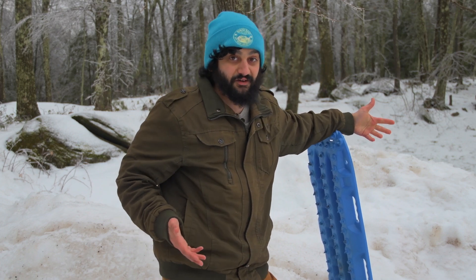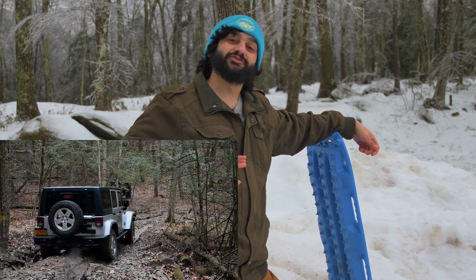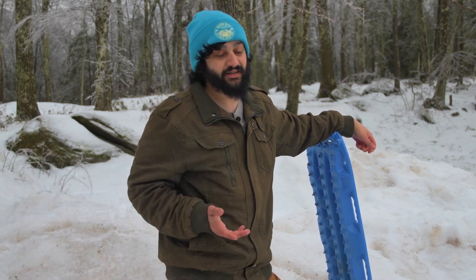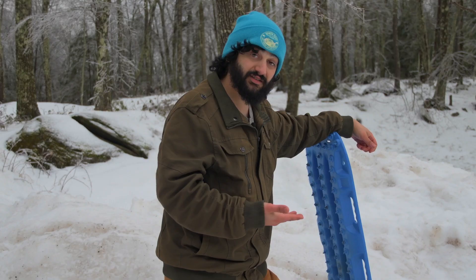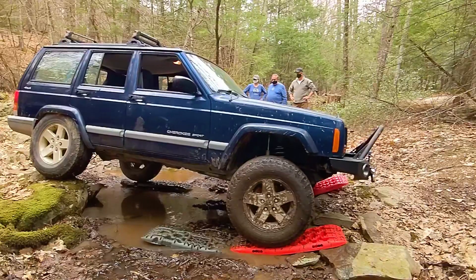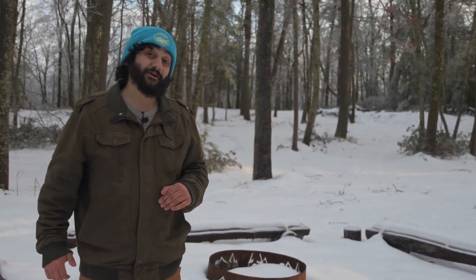Our aptly named Getting Unstuck class is five hours of on-site workshops and trail time, where we'll train you to use proper techniques and equipment to get yourself unstuck. Then we'll take you out on trails which we've built specifically to get you stuck, so you can actually use the techniques and equipment.